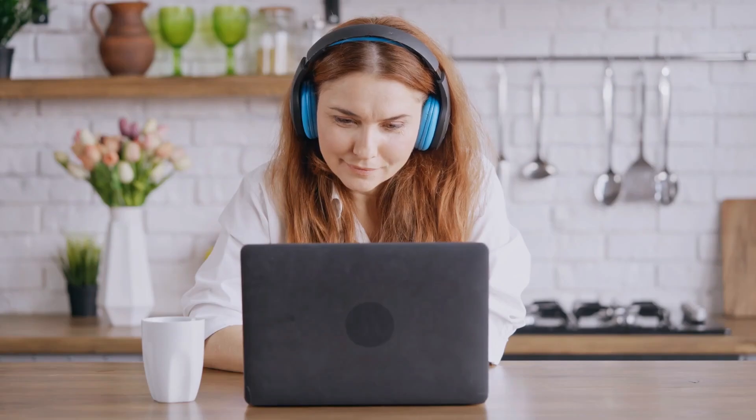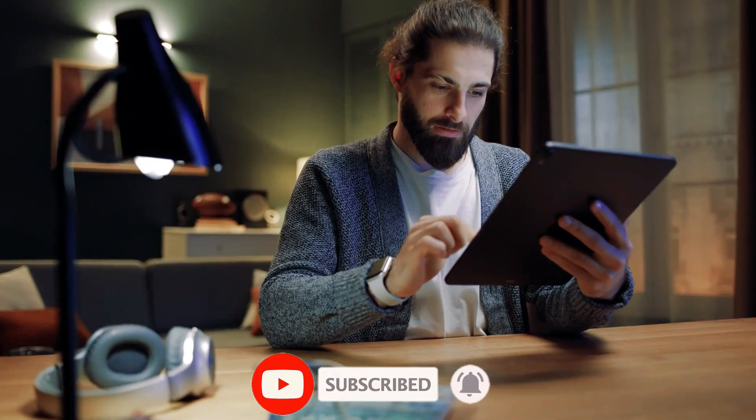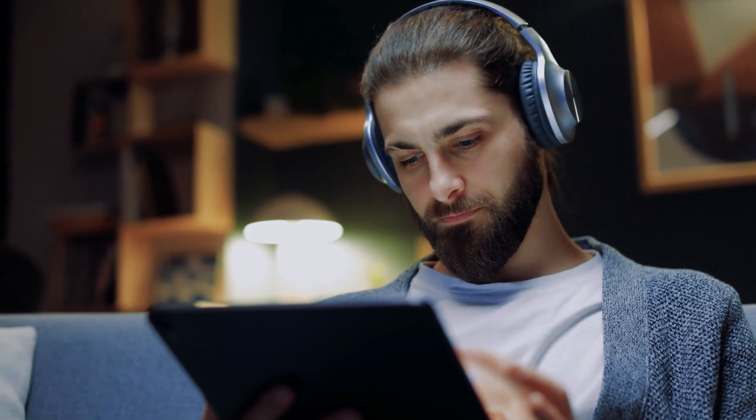Ensure you're subscribed to our YouTube channel, Crypt IQ Tech, and click the bell icon to receive notifications whenever we upload new videos. Farewell for now, and until next time, take care.